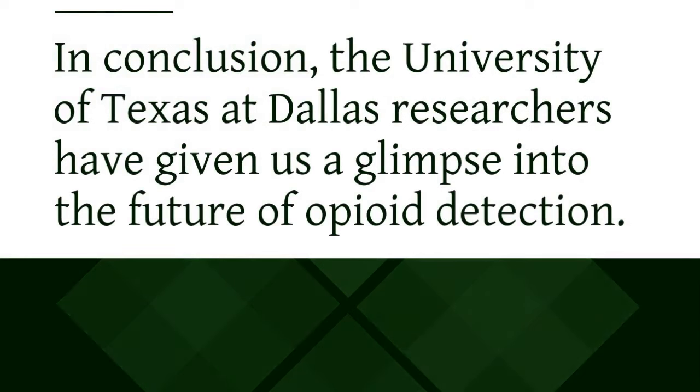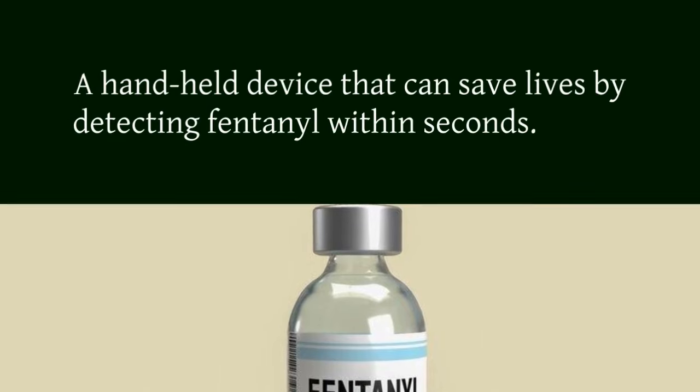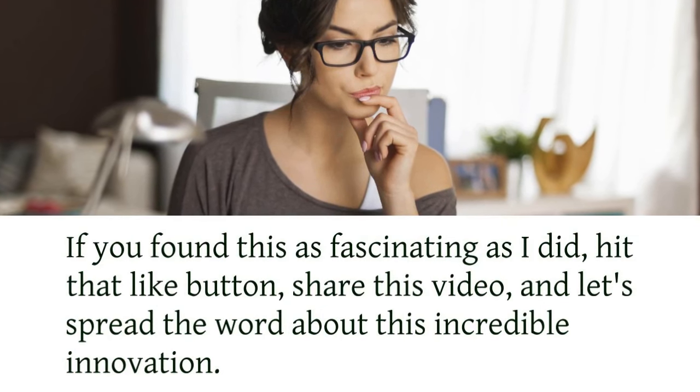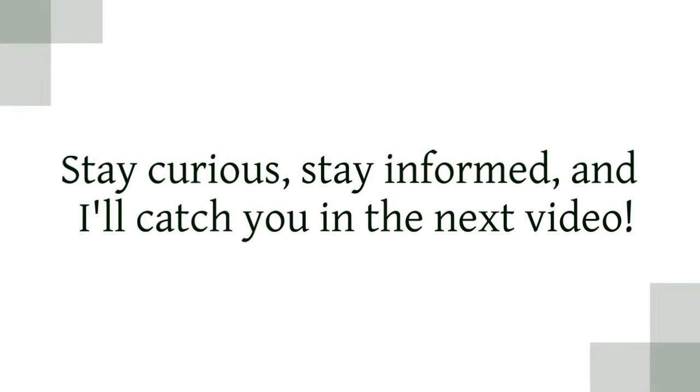In conclusion, the University of Texas at Dallas researchers have given us a glimpse into the future of opioid detection — a handheld device that can save lives by detecting fentanyl within seconds. If you found this as fascinating as I did, hit that like button, share this video, and let's spread the word about this incredible innovation. Stay curious, stay informed, and I'll catch you in the next video.